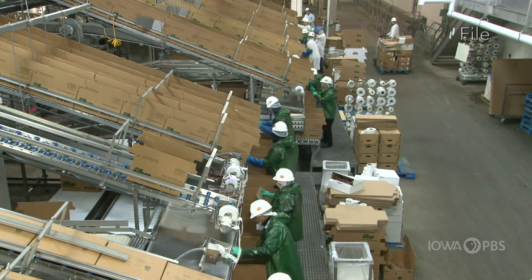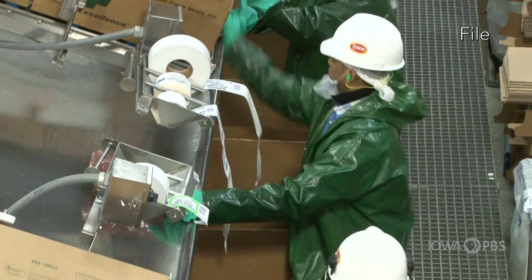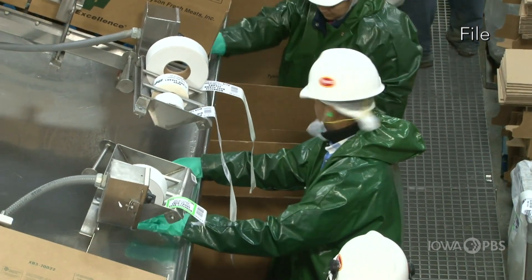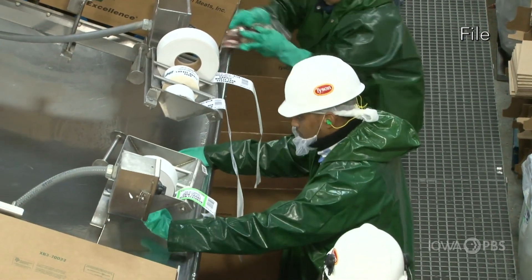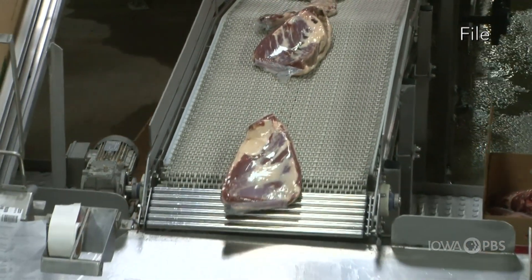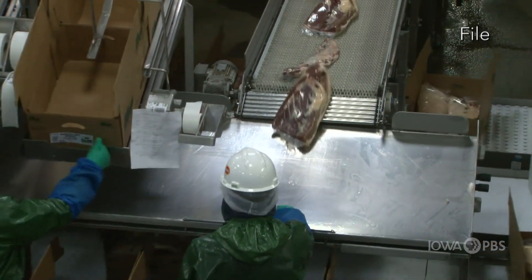Of the top 10 beef exporting nations in the world, only two of them don't have a disease traceability system in place today — that'd be us and India, and India mainly exports water buffaloes. That does limit some of our markets, but even more importantly, being proactive here to build a system, a tool that can be used to limit the spread of a potential disease outbreak, is really important when we look at not only our food supply, but really our livelihoods as producers.